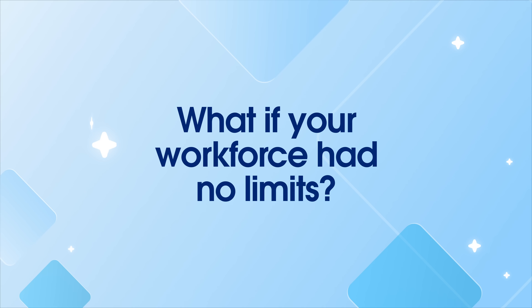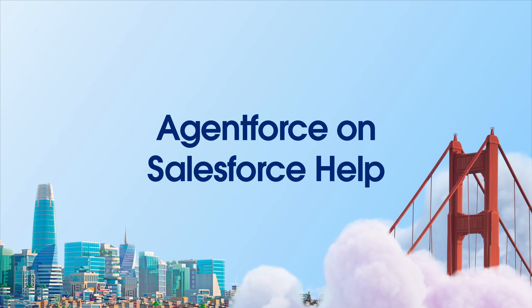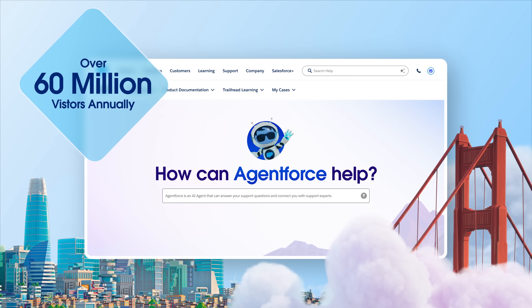What if your workforce had no limits? Customers globally need fast, accurate answers around the clock. Our Salesforce Help site serves over 60 million visitors annually.